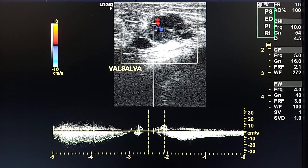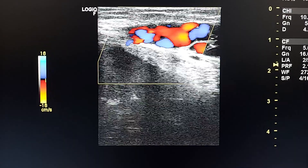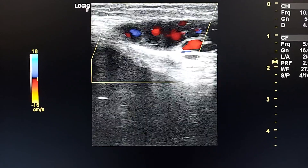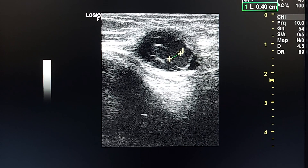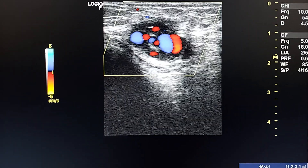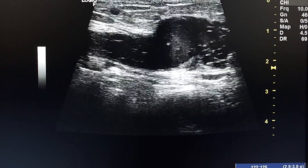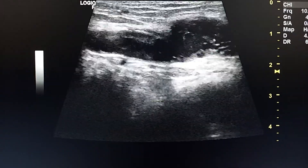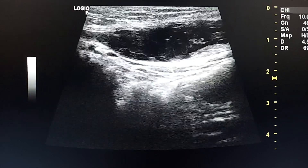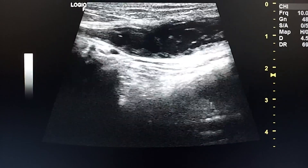This is spectral Doppler of the reflux, showing venous reflux in longitudinal section. Internal veins are around 4 millimeters. There are no signs of inguinal hernia by examination. All these sonographic findings are consistent with round ligament varices.